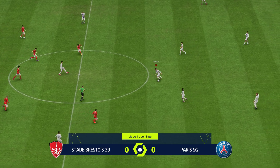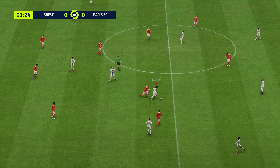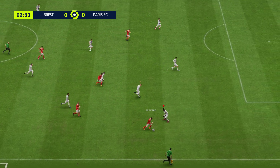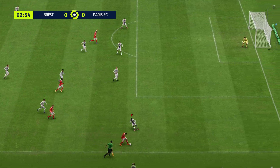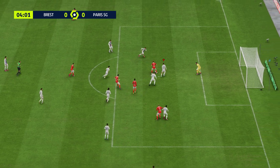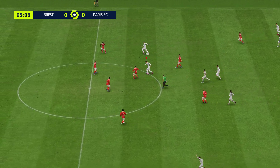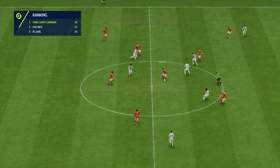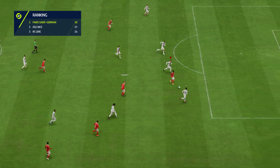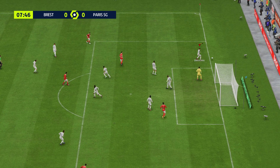A potentially exciting match in store and it's Paris Saint-Germain who kick off. And they need to get tighter here. Can he take the chance? Brilliantly blocked. And good work to deny the chance.